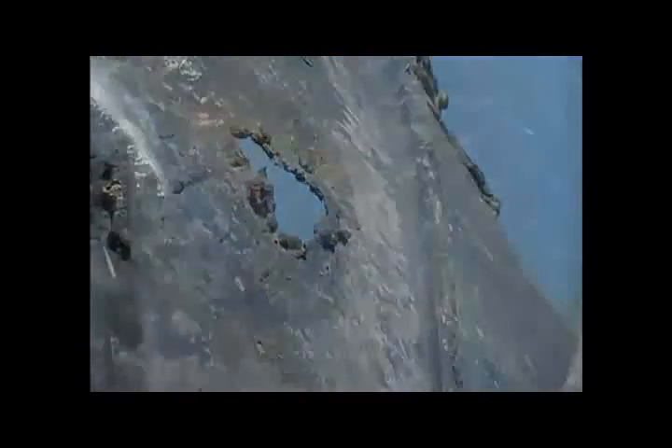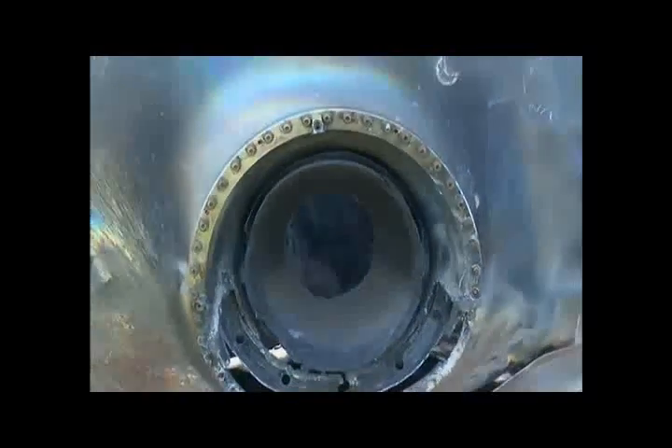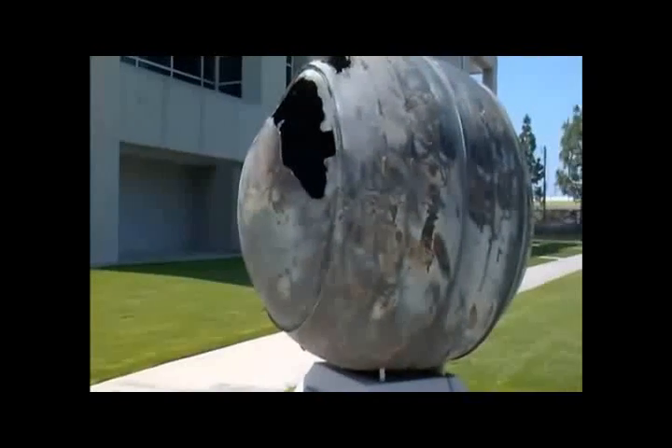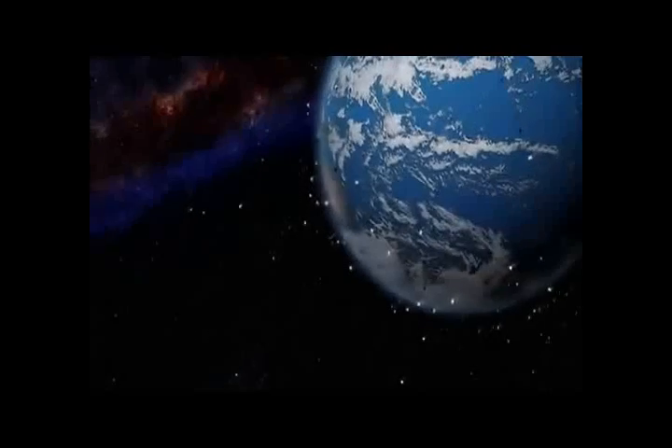Understanding how these pieces survive re-entry is important for future spacecraft and satellite construction. Recovering and reusing critical spacecraft parts could save millions in manufacturing costs. However, collecting space debris remains tricky. Three-quarters of the Earth's surface is water, so a lot of it lands in the water. When you find a piece on the ground, it's actually a very rare event.